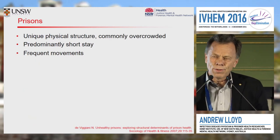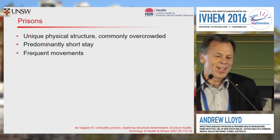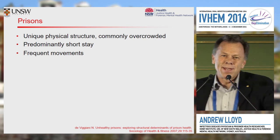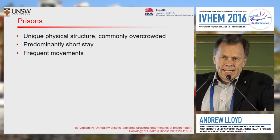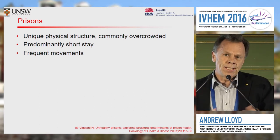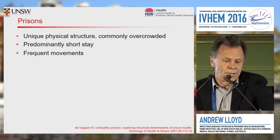The first thing to say about prisons as an entity is that they are a unique physical structure, because their main role is to keep people locked away. Across both the developed and developing world, they are usually overcrowded, and that's true even in well-developed countries — it's definitely true in Australia.